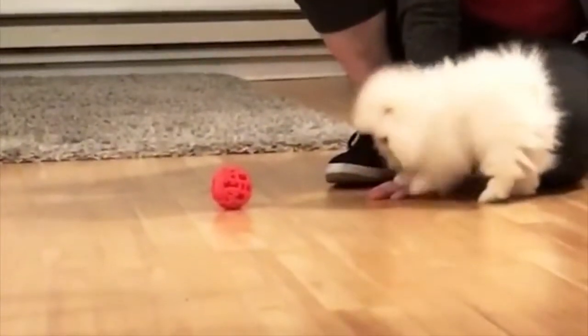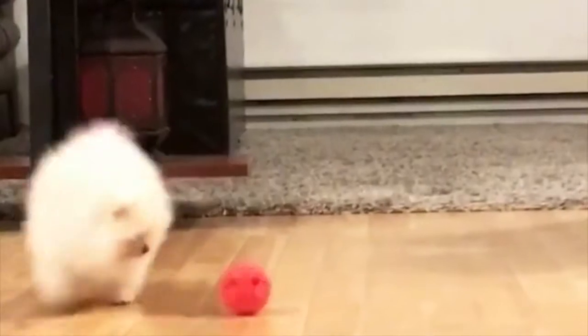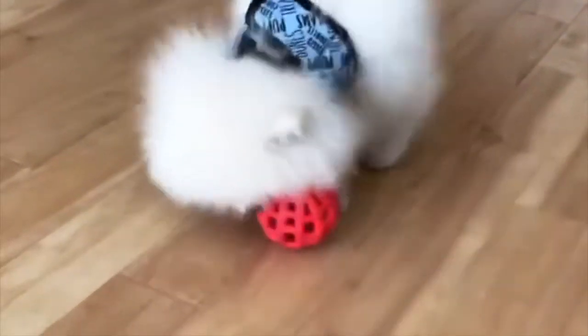Low-weight Pomeranian puppies are also more likely to suffer from conditions like hypoglycemia, or low blood sugar. In these videos, you can see Nimbus when he was a puppy. He was about two and a half pounds when I got him, but he's a healthy six pounds now.